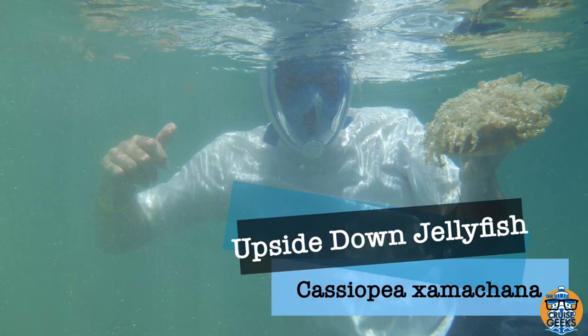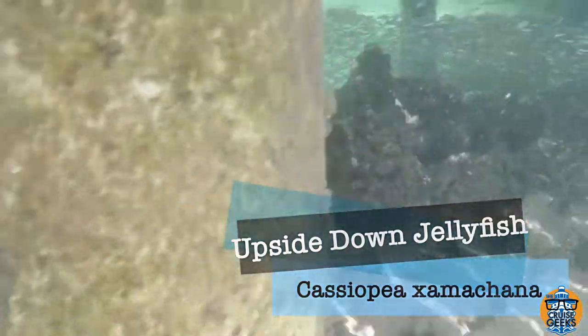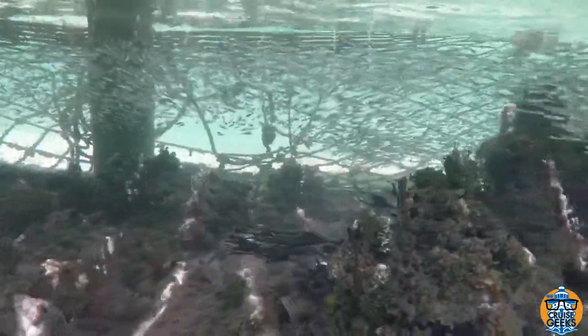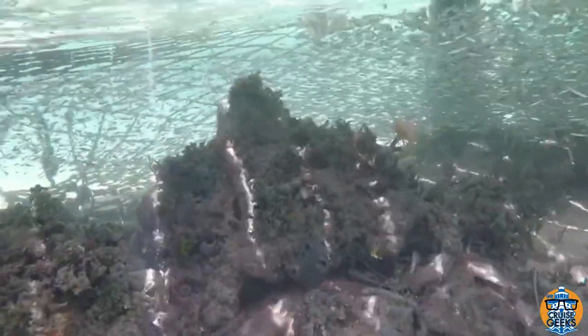Hey everyone! In this adventure I want to introduce you to a really cool animal called the Upside Down Jellyfish. I met these guys down in Roatan, Honduras at a place called Maya Key, and I'm going to release another video to show the beautiful coral reef you can snorkel at at Maya Key.